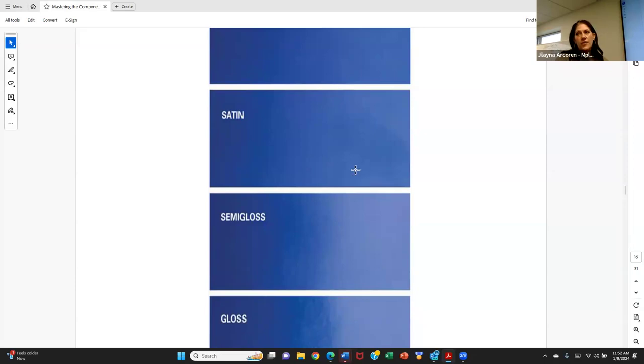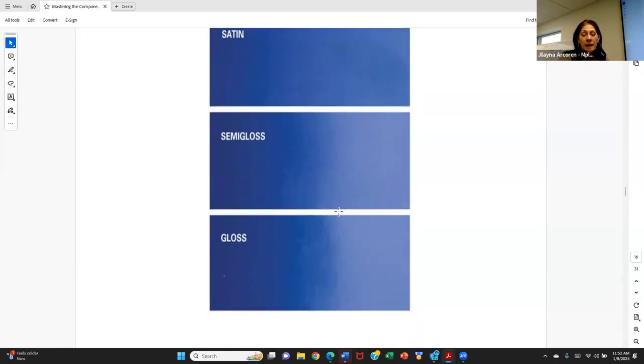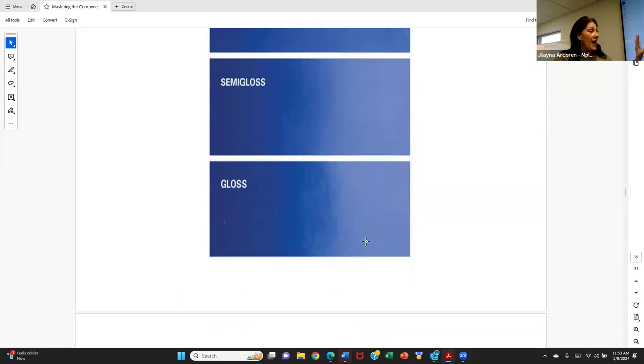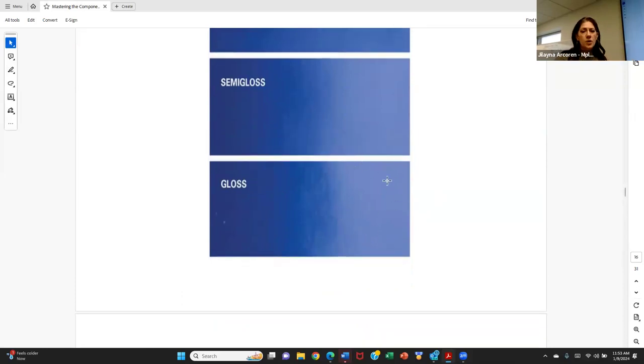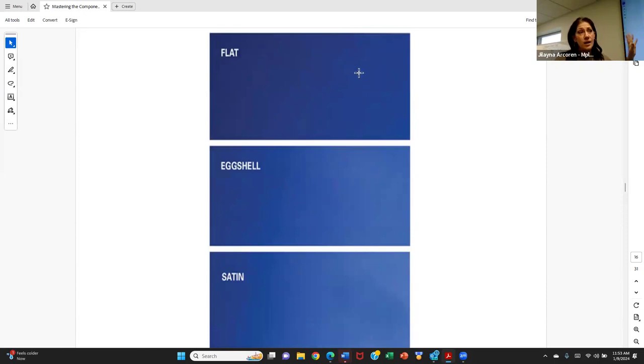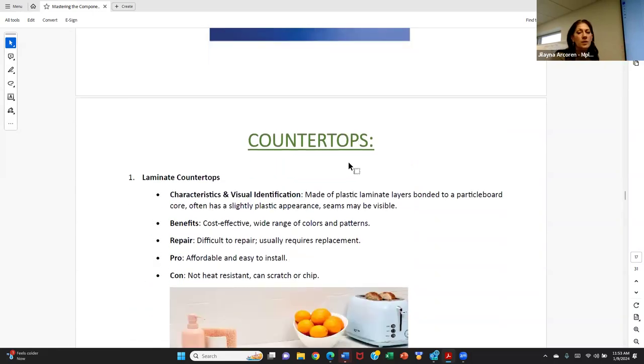As we progress down the line of finishes — from flat to eggshell to satin to semi-gloss to gloss — each level improves in terms of how it reflects light, how durable it is, how washable it is, and how easy it is to maintain. Gloss paint or high gloss paint at the end is an enamel level gloss — the kind you want in kitchens and bathrooms. If you see white cabinets with a glossy finish and no visible wood grain, that's probably a high gloss enamel paint — super easy to clean, great for maintenance, perfect for kitchens and baths. If you see high gloss paint in a kitchen, point out that it's an enameled cabinet.